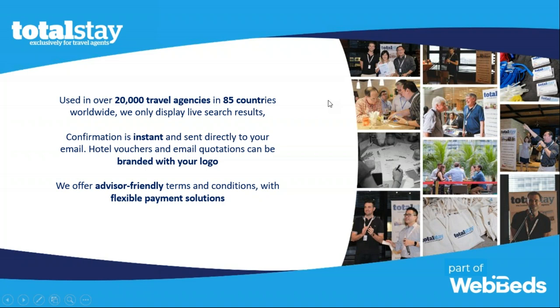We only show live inventory — nothing is on request — which gives us a unique opportunity to provide travel advisors with instant confirmations sent directly to your email, as well as vouchers that can be white-labeled with your agency logo. We just need a high-resolution picture sent to me or my team, and we'll put it on all the documentation you send to your clients so your clients won't see any TotalStay branding — just your logo.